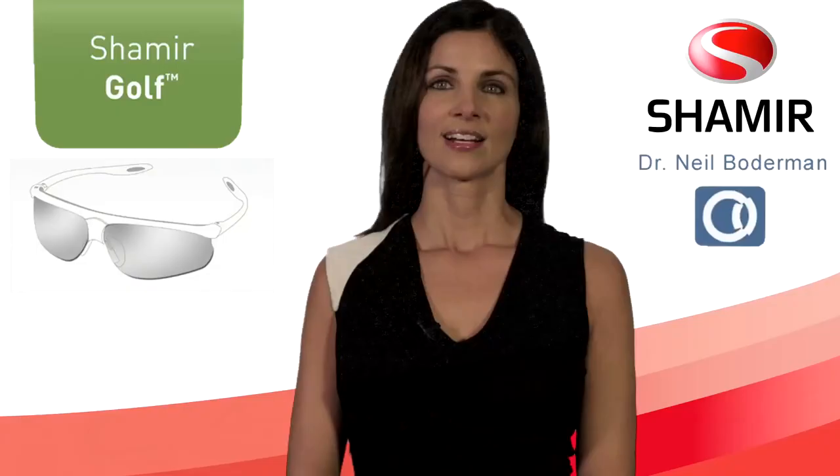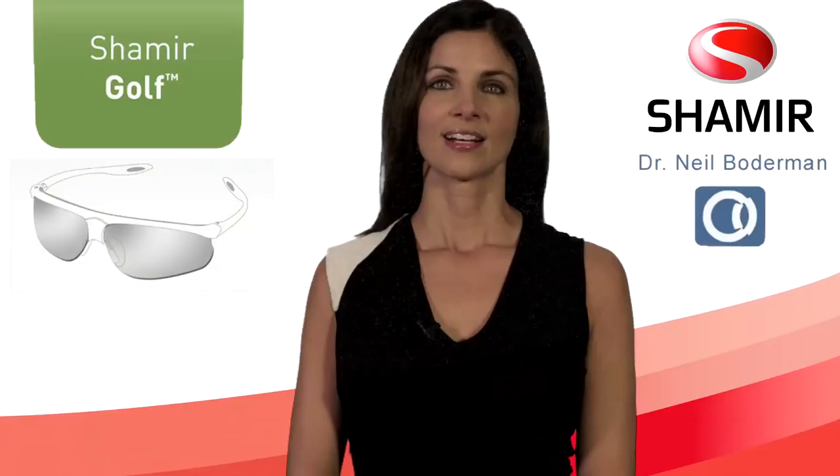Anybody who needs glasses to play golf, see your local eye care professional and ask them about the Shamir Progressive Lens. It could do wonders for your game. High tech for low scores on the golf course. Dr. Neil Boderman can help you select the right frame and the right Shamir Lens to fit your lifestyle.